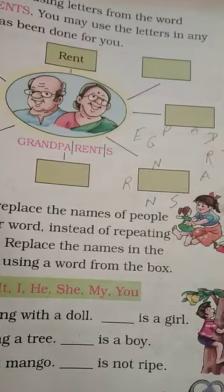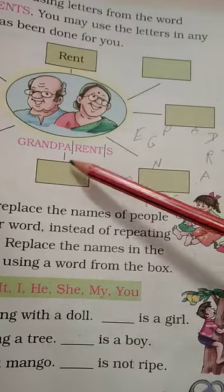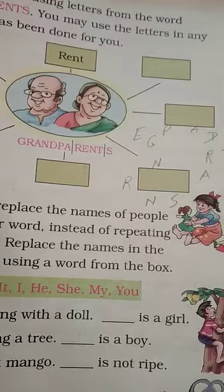I can see 'ad' — no, 'ad' doesn't work because there's only one D. I can see 'pad', 'sad' — S-A-D, 'rat' — R-A-T, and 'sat' — S-A-T. So you're going to have to find the words and write them down. Do this in your notebook if you want me to check it. I do not check textbooks.